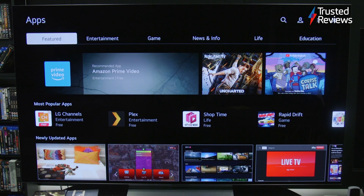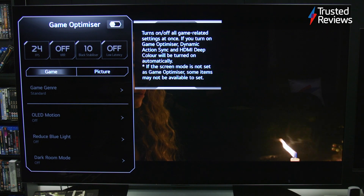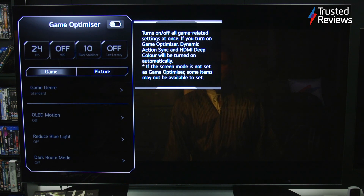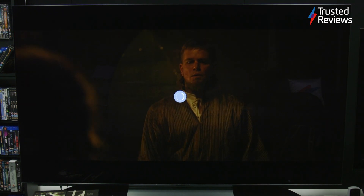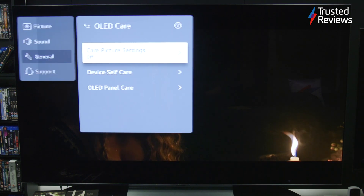You won't find a similarly priced TV from a rival brand as stacked for gaming features as the C2. There's ALLM, VRR and 4K 120Hz available across all HDMI inputs. AMD FreeSync Premium and NVIDIA G-SYNC cater to PC gamers, while Dolby Vision will be of use to Xbox Series consoles. Gaming latency at 4K is a speedy 12.9ms, allowing the TV's performance to be optimised for whichever game is being played.